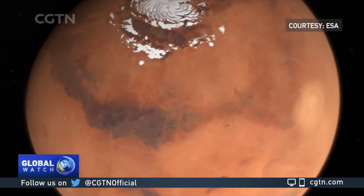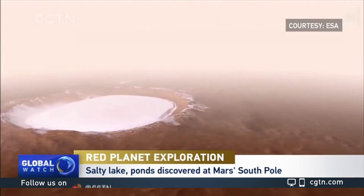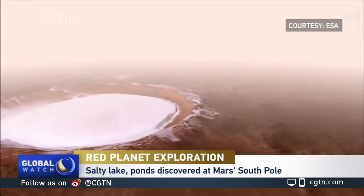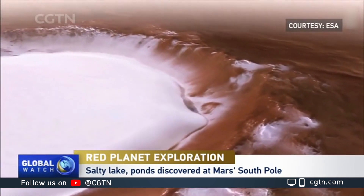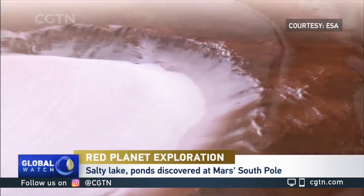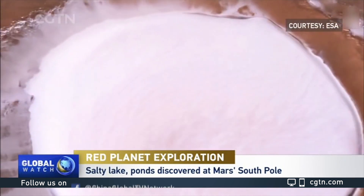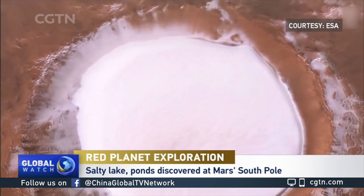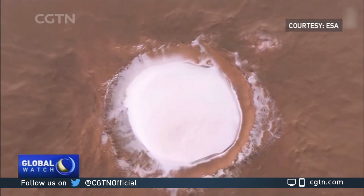An exciting discovery beneath the South Pole on Mars. Scientists have discovered a network of salty ponds estimated to be 19 to 29 kilometers in size. They have also identified three smaller bodies of water surrounding the lake. The potential presence of water raises the possibility of microbial life on or inside Mars. Researchers say future missions to Mars should target this area to better understand the red planet.